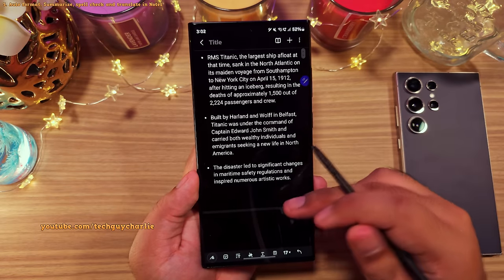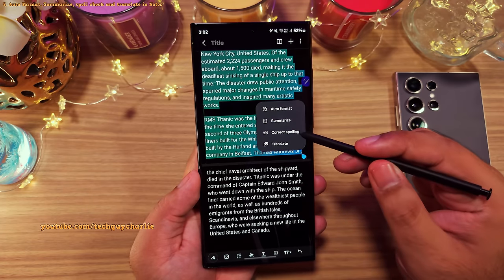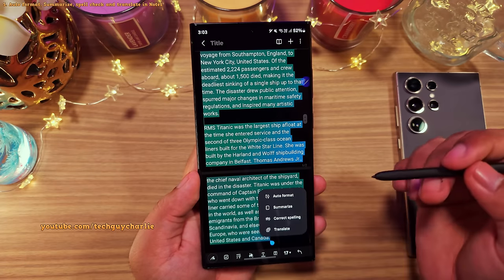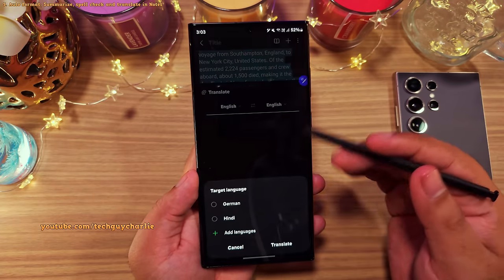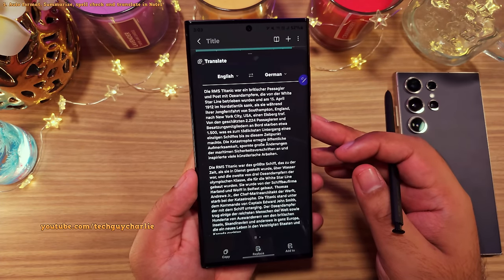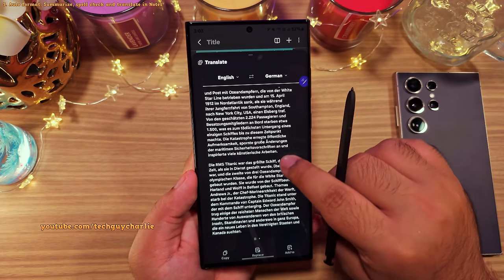Samsung Notes also offers spelling correction, which will correct any incorrect spellings, and you can even translate your note to another language. These are the AI features that Samsung Notes has to offer, and I absolutely love them.